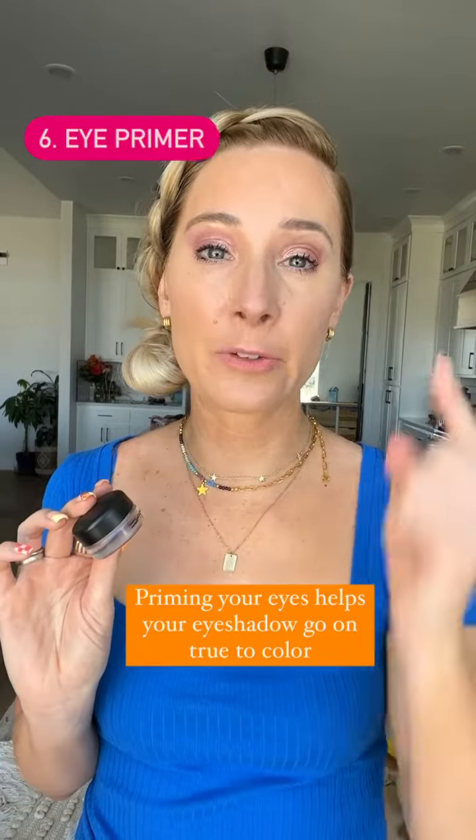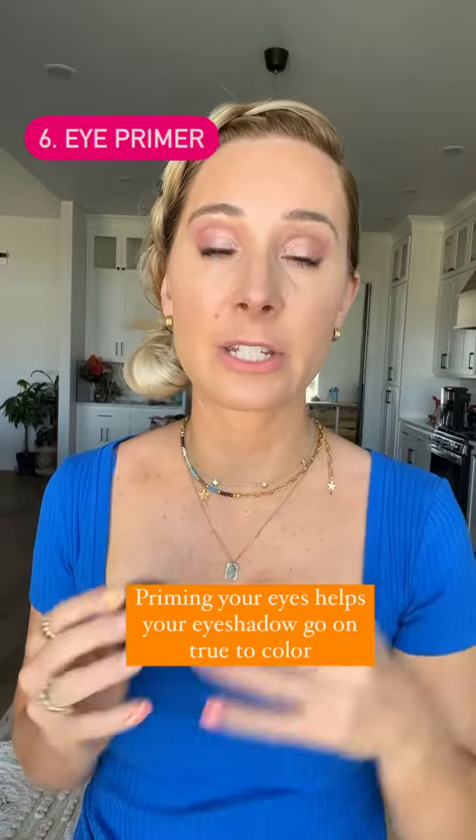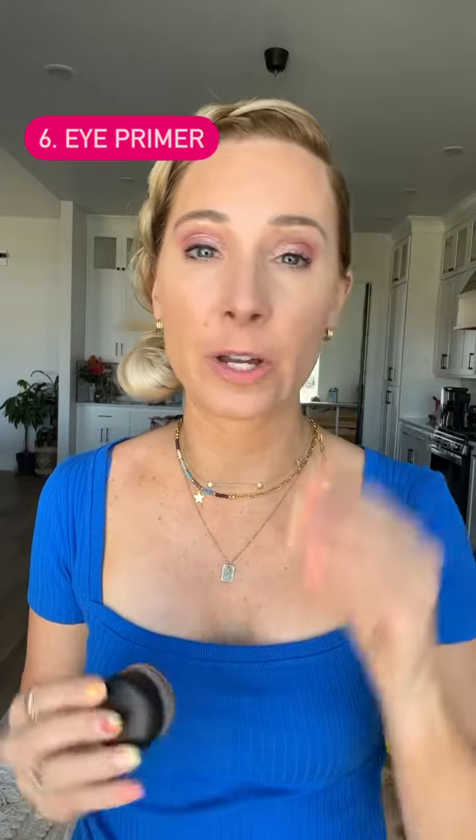Number six is an eye primer. If you have noticed that your lids have a lot of different colors and you go in with your eyeshadow and they're not going on true to pan, it's because you need something like this. This is MAC Paint Pot in Painterly. Prime your eyes before you put on your eyeshadow — it will stay on better and it will look better.